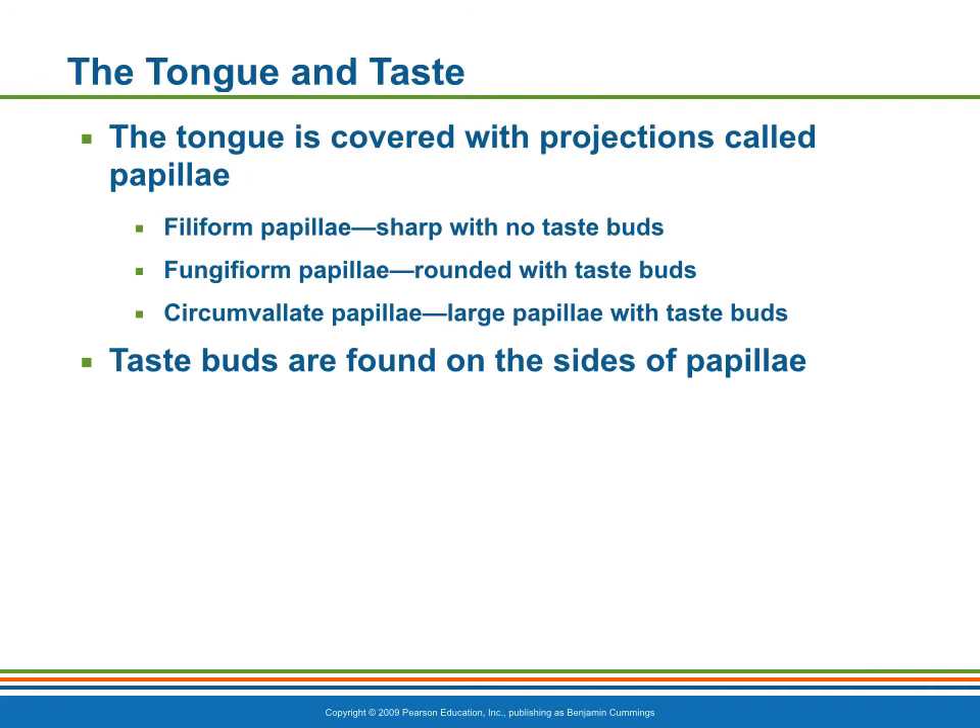The dorsal tongue surface is covered with these small peg-like projections, or papillae. The taste buds are found on the sides of the large, round circumvallate papillae, and on the tops of the more numerous fungiform papillae. Say that three times fast.